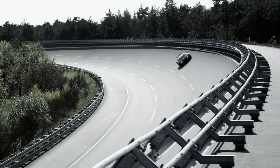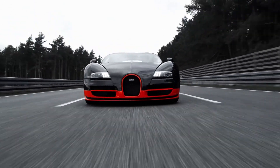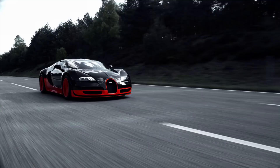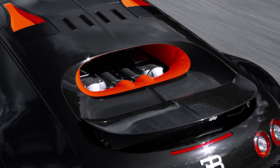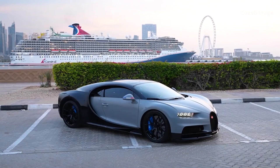In 2010, Bugatti upgraded the W16, adding larger turbochargers and other modifications, which increased power output to 1183 horsepower, or 1200 metric horsepower. And with this setup, they broke their record once again, bettering it from 407 kilometers per hour to 431, once again making Bugatti the fastest car in the world.